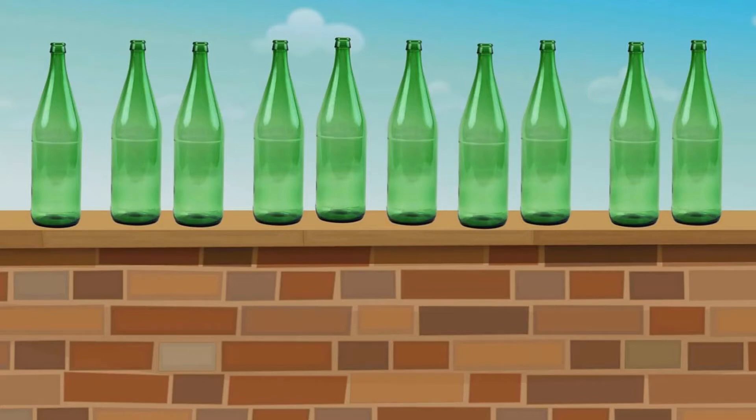Ten green bottles standing on the wall. Ten green bottles standing on the wall. And if one green bottle should accidentally fall, there'll be nine green bottles standing on the wall. Nine green bottles standing on the wall. And if one green bottle should accidentally fall, there'll be eight green bottles standing on the wall.